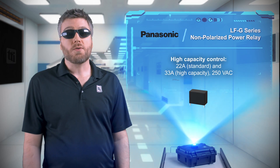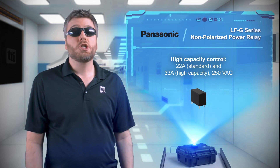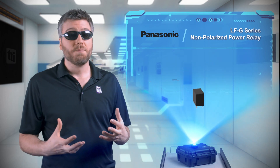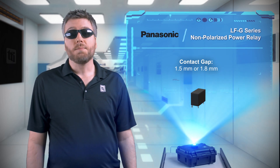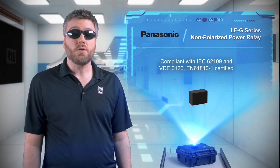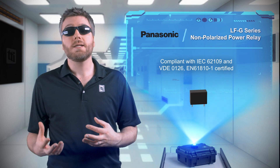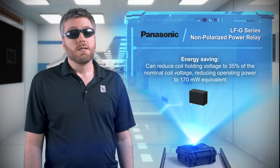The LFG series are non-polarized 1 Form A power relays that can switch up to 33 amps at 250 volts AC. They're offered with a 1.5 or 1.8 millimeter contact gap and comply with photovoltaic standards, making them ideal for AC line switching in solar applications as well as UPSs, microwave ovens, and battery charge and discharge systems.